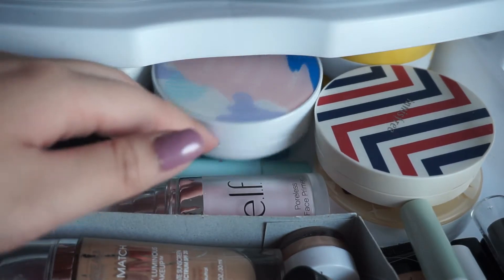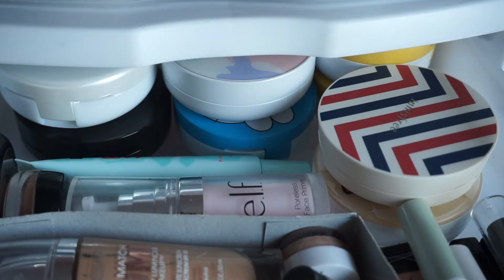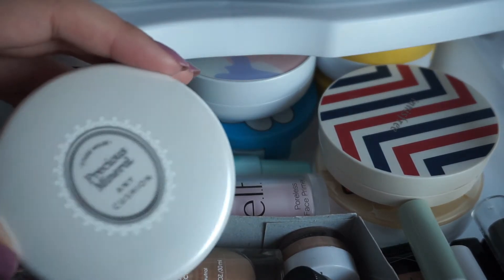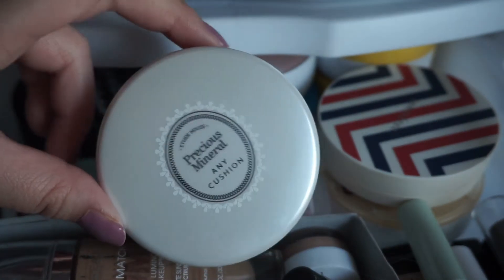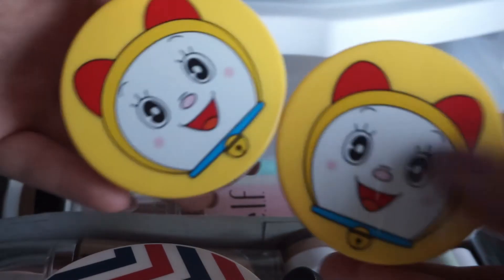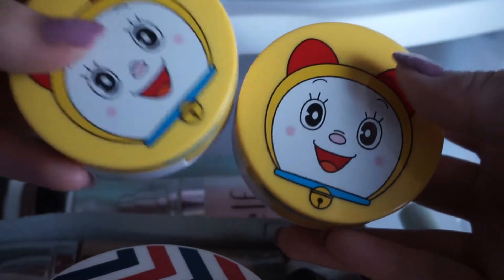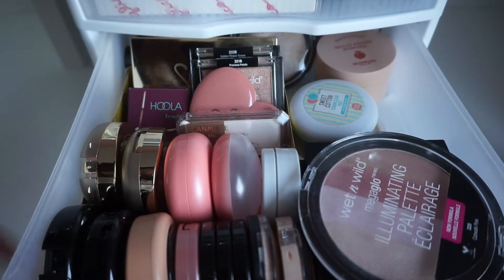Now on to cushions — I have a ton back here but I don't wear them that often because they're quite light for my face. My favorite has been the Etude House Precious Mineral Cushion, though I think they changed the packaging so this is the OG type. Most of the cushions I bought mainly because of the cute packaging, and these two over here are actually blush and bronzer cushions from Opiu in a limited Doraemon packaging — they're so cute.